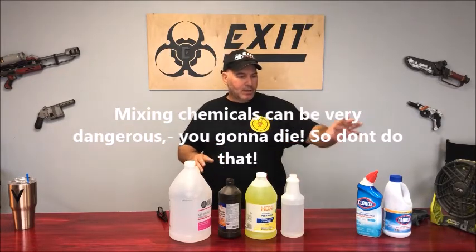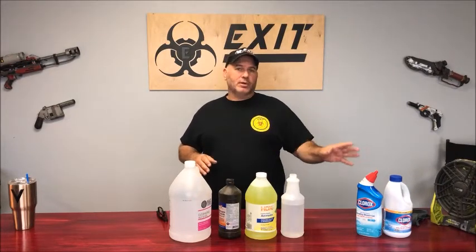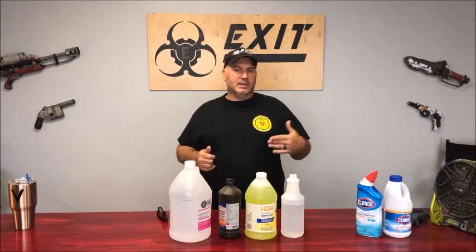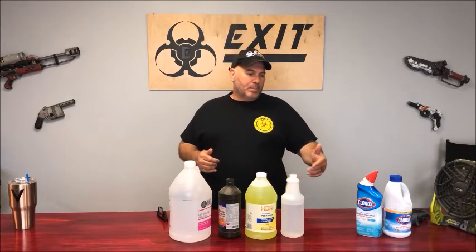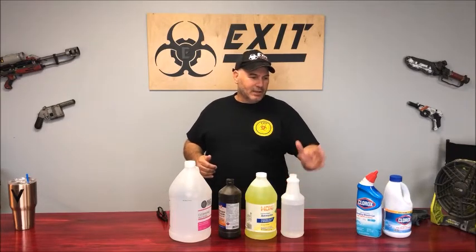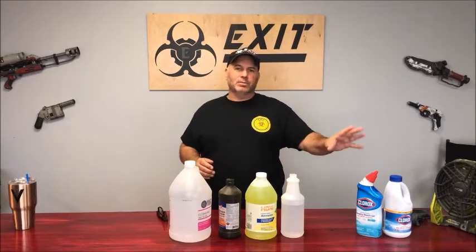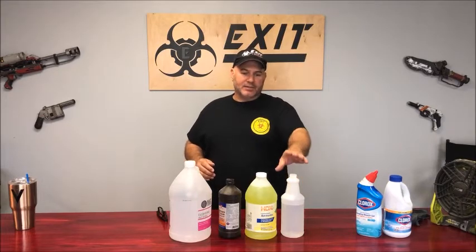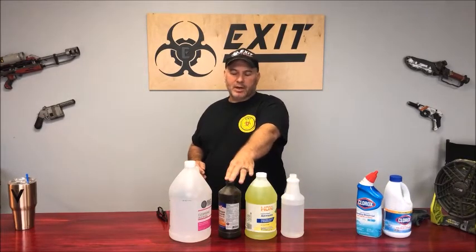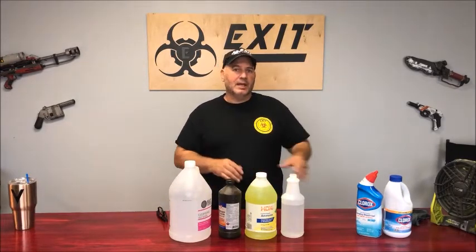The popular one of course is bleach. Bleach is an awesome product — it does a lot of things, from getting stains out to killing germs — but it likes to be by itself. That's key. Understand: bleach is its own product, just let it do its own thing. The only thing you should ever mix with bleach is water. Everything else — vinegar, ammonia, hydrogen peroxide, alcohol, acetone — don't mix those with bleach, and here's why.